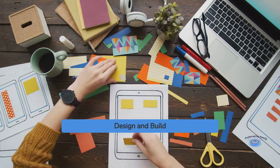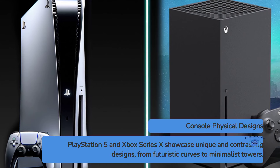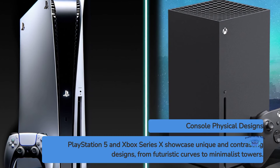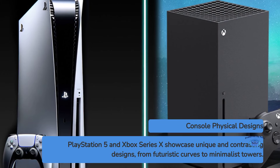Let's start with the physical design of these consoles. The PlayStation 5 features a striking futuristic look with its curved white panels and glowing blue accent lighting. It's a large console, standing at 15.4 inches tall when vertical, and its unique shape certainly makes a statement.